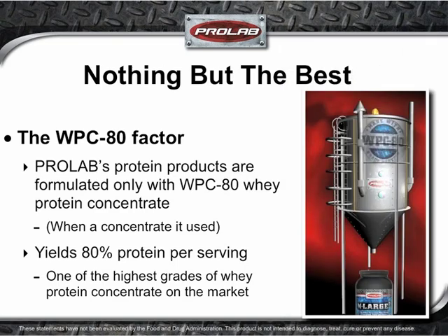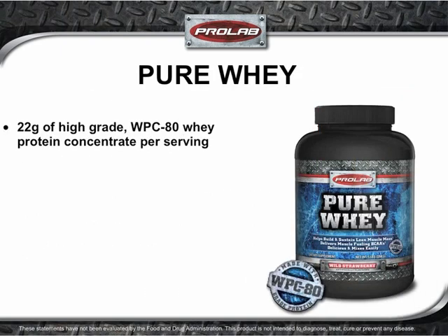When a whey protein concentrate is required for one of ProLab's protein products, only WPC-80 grade whey protein will do. WPC-80 processing yields an incredible 80% protein per serving — by far one of the highest grades of whey protein concentrate on the market today. Pure Whey is formulated with 22 grams of high-grade WPC-80 whey protein concentrate per serving, offering efficient digestion and conversion of the protein into muscle-fueling amino acids.